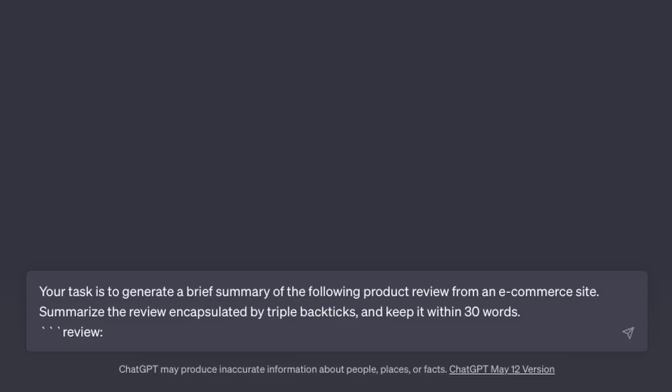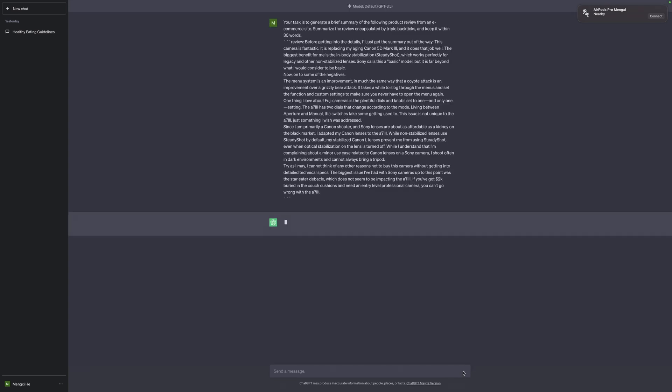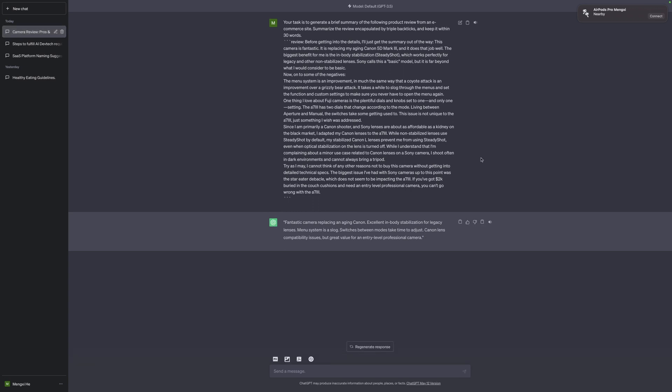For example, if you want to get a general idea about a product but the reviews are too long, try this prompt: 'Your task is to generate a brief summary of the following product review from an e-commerce site. Summarize the review encapsulated by triple backticks and keep it within 30 words.' Inside the backticks, paste in the review — here I'm using a mirrorless camera review copied from Amazon. The product review is the input data, and the model summarizes it for us in 30 words.